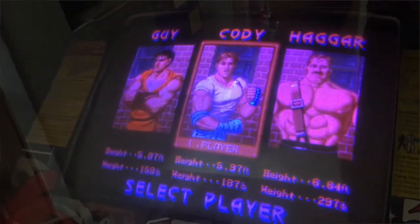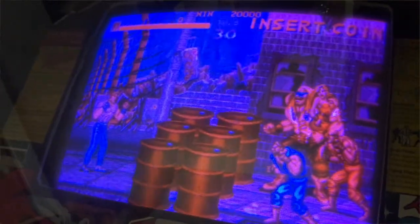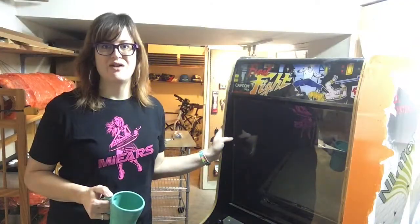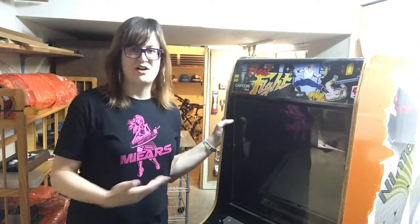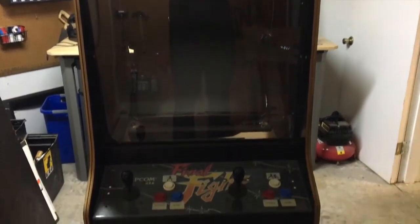I'm going to show off the two new projects we have going on right now. This one we just picked up yesterday from a nice man in Olympia, Washington, who had bought this years ago to have a game room, but the game room never happened, so he got sick of having it in his garage. On the surface, it's just a Final Fight, which is a JAMA game made by Capcom in the very early 90s.